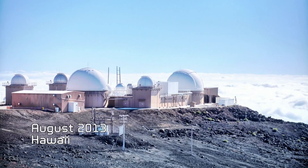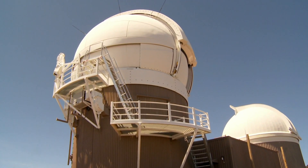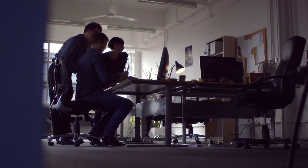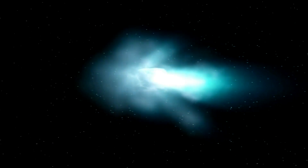August 2013, Hawaii. Astronomers at the Pan-STARRS Survey Telescope spot an intriguing object between Jupiter and Mars. It defies initial attempts at identification, but they name it Asteroid P5.